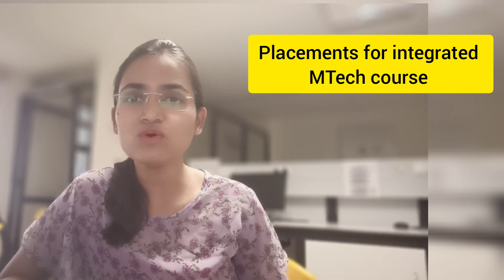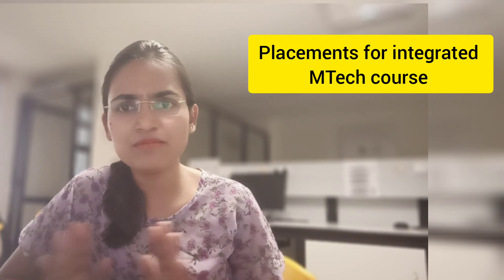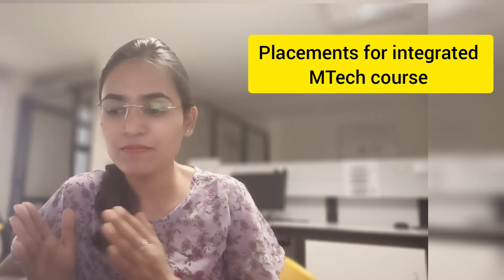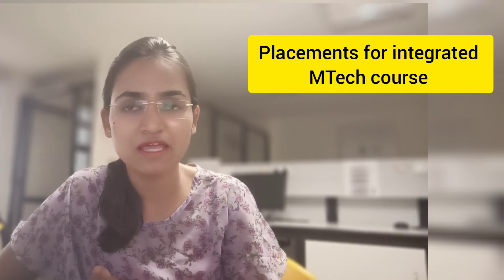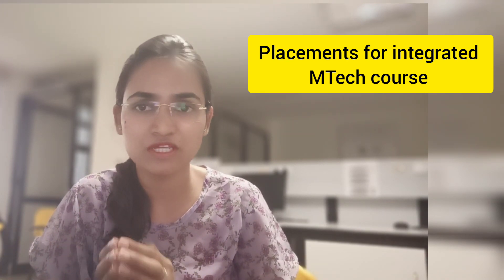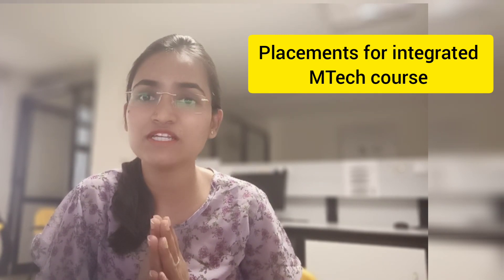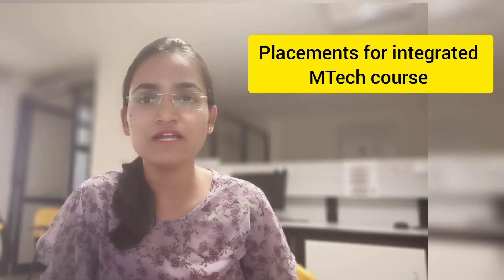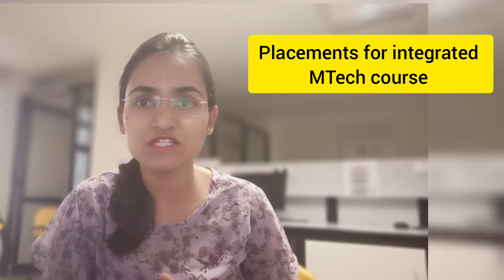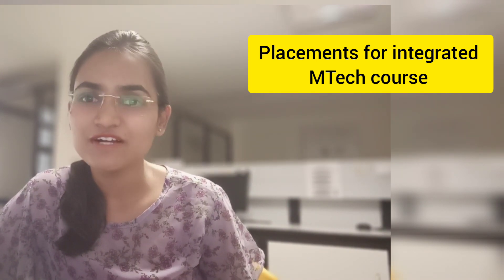Students who got the one crore package are really good in coding — no doubt about that. My advice: if you're joining integrated MTech, join any branch or stream, but maintain your CGPA well and be strong in at least one coding language — that will confirm your placement. Thank you so much for watching. If you like this information, please hit the like button and don't forget to subscribe.